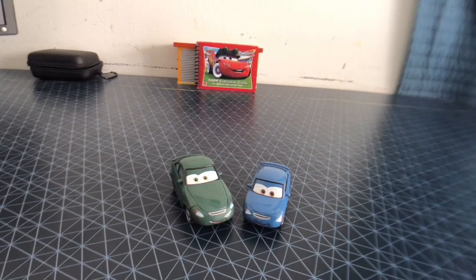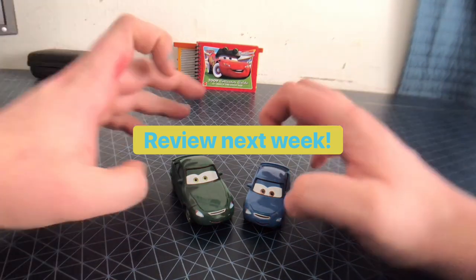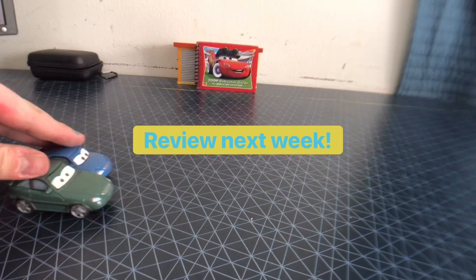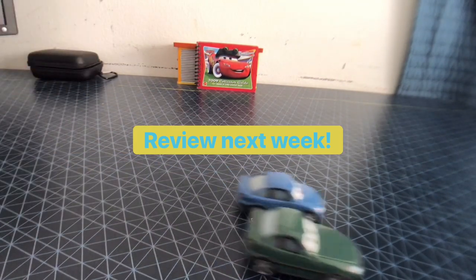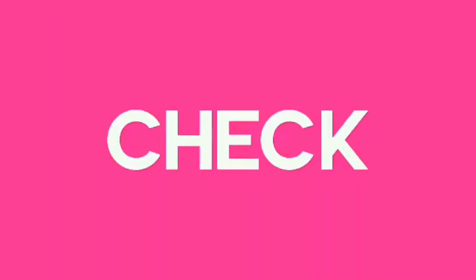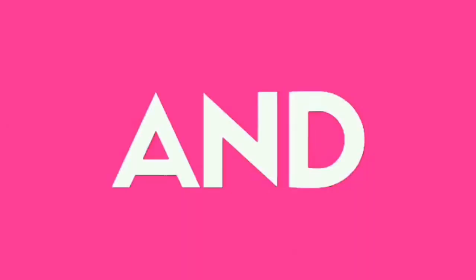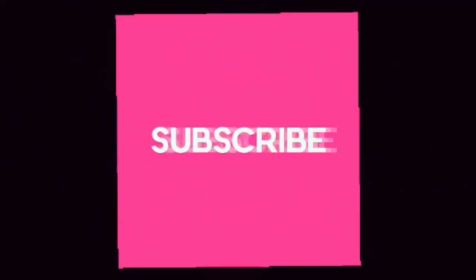That'll do it for this review today. For Torino Torino, hope you're having a great birthday. I know this was a very short review for today. This will be the last review for this winter, and we'll have another review in a week. Bye! Please like this and check out my latest video, and subscribe.